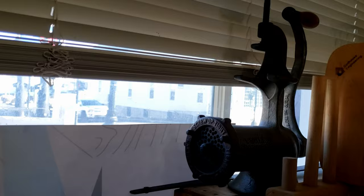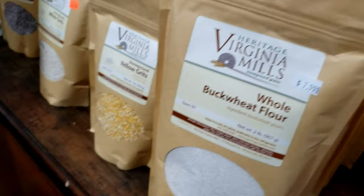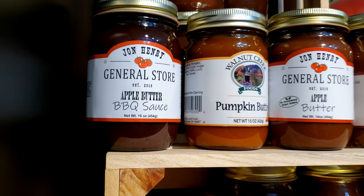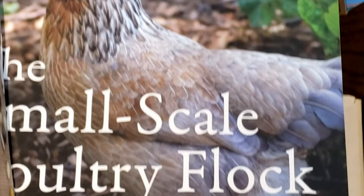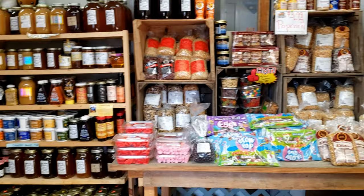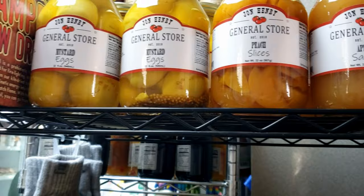Canned beets, pickled beets — interesting. That's an old-school meat grinder. Here we have some interesting yellow grids, white grids, and blue grids. Look at this — it's the smallest-scale poultry flock. Oh, they've got honey. Eggs, peaches, pasta sauces.